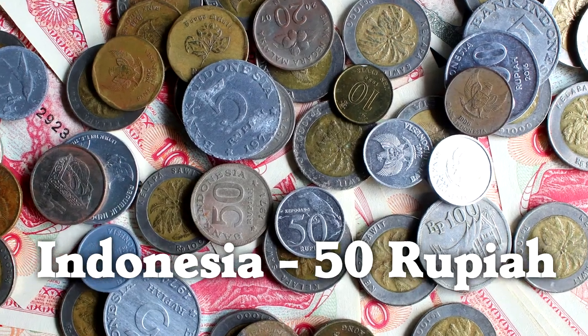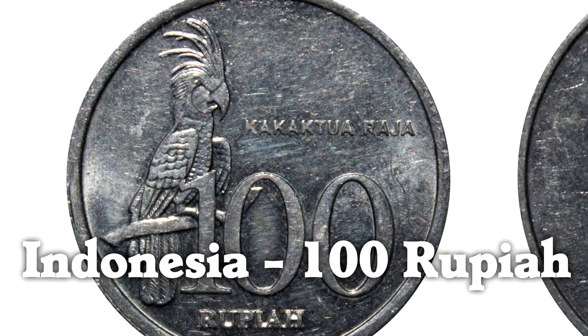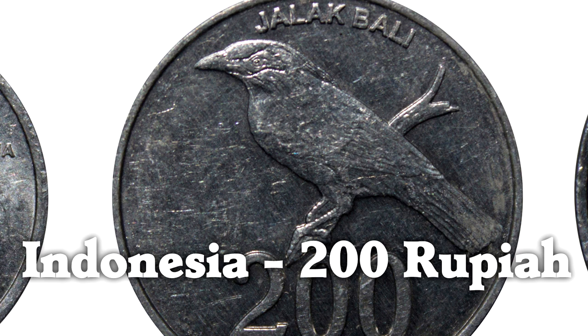The Malaysian 5-ringgit has a rhinoceros hornbill. And I like these coins from Indonesia that feature birds: the 50-rupiah coin has a black-naped oriole, the 100-rupiah coin has a beautiful palm cockatoo, and the 200-rupiah coin has a bali myna.